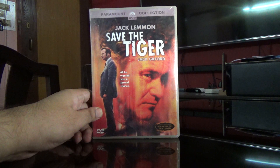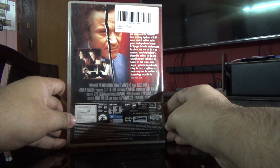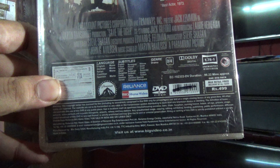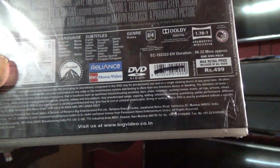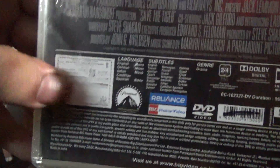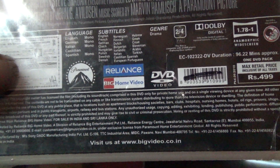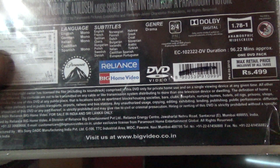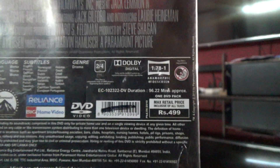Hi guys, this is Rajiv Dinungari again, and today I'm going to unbox the DVD of Save the Tiger. This is from the Paramount collection. As you can see here, it's got multiple audios: English, German, Italian, Spanish, and more. Subtitles include English, French, Dutch, Finnish, Greek, Arabic, Turkish, Italian, Swedish, and Danish.